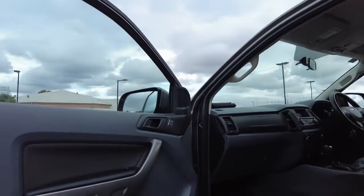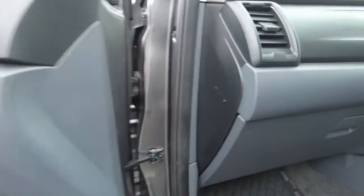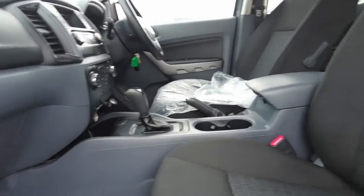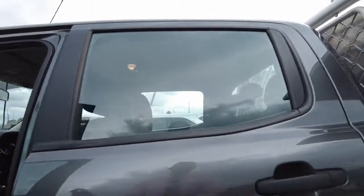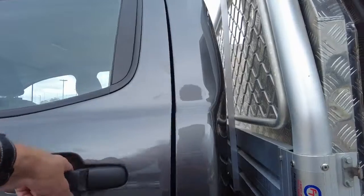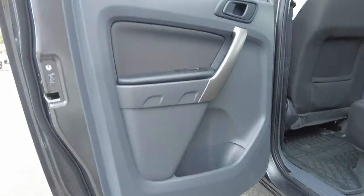A quick peek into the interior — we do have a very good amount of storage space on the door trim. There are rubber mats down the bottom and the carpet is in pretty good condition underneath. The interior seats are in very, very good condition throughout the vehicle — no rips, no tears or anything like that at all. The back left-hand door is in good condition as well, with a good amount of storage space in the door trim.